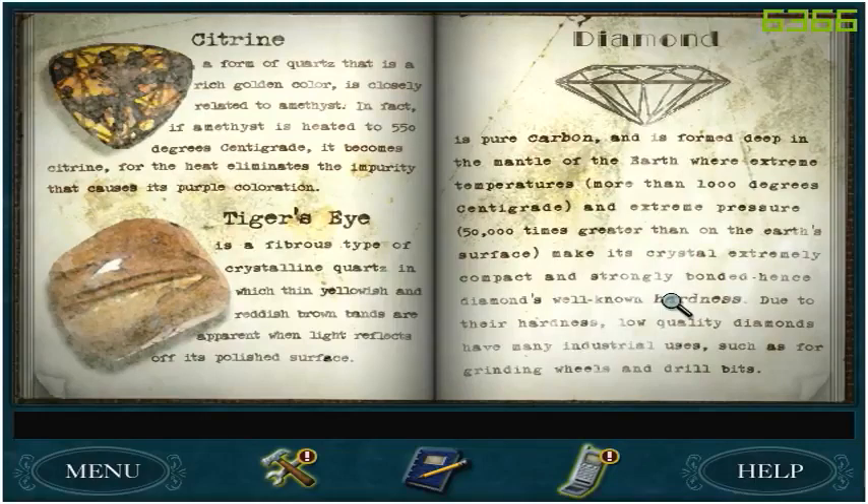In fact, if amethyst is heated to 550 degrees centigrade, it becomes citrine, for the heat eliminates the impurity that causes its purple coloration. Tiger's eye — which I think is what's on the base of the globe — is a fibrous type of crystalline quartz in which thin yellowish and reddish-brown bands are apparent when light reflects off its polished surface.